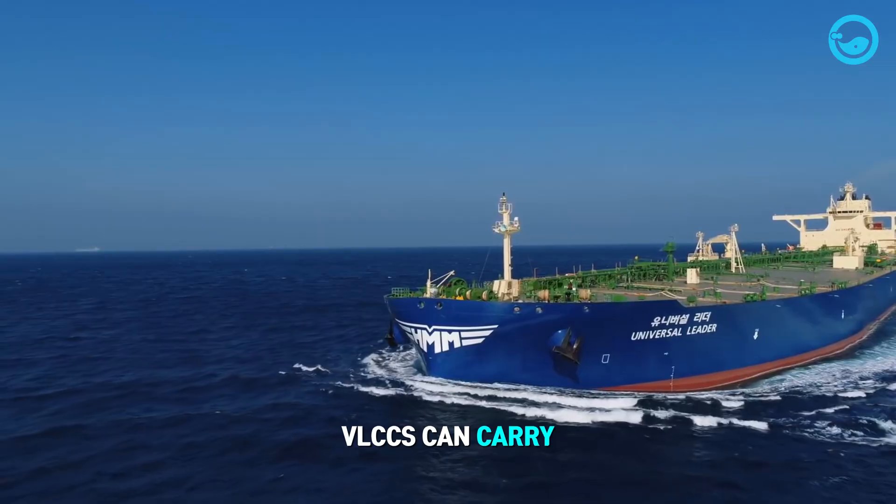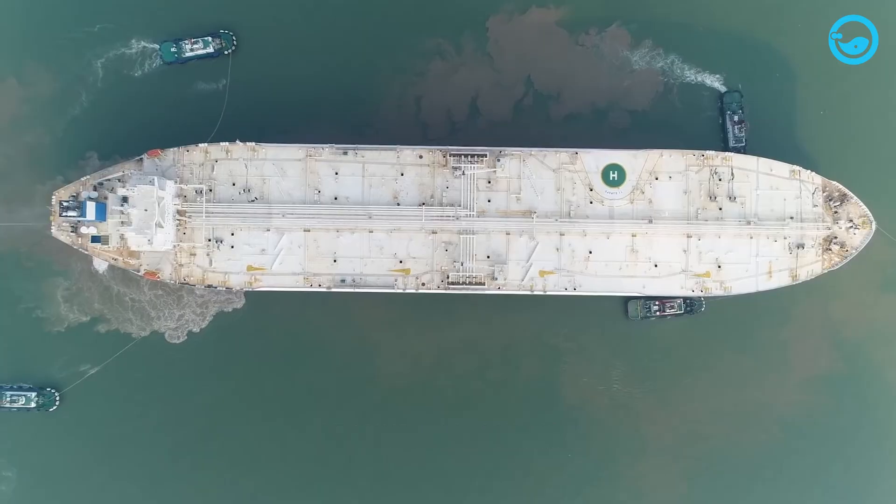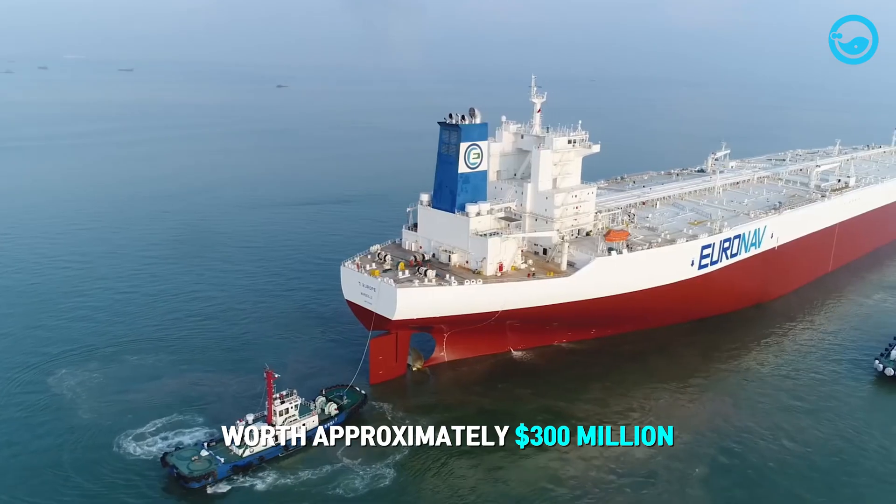VLCCs can carry crude oil worth around $162 million, while ULCCs can transport full loads worth approximately $300 million.